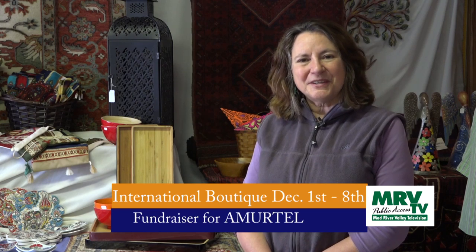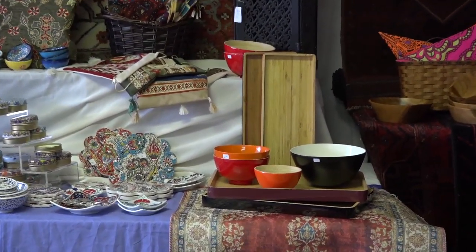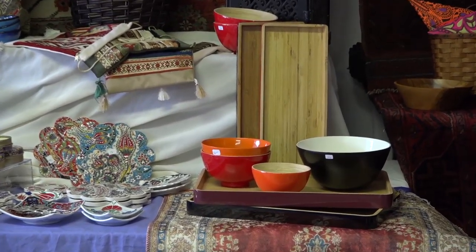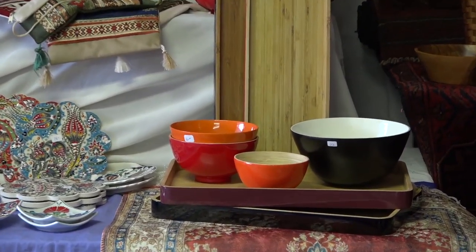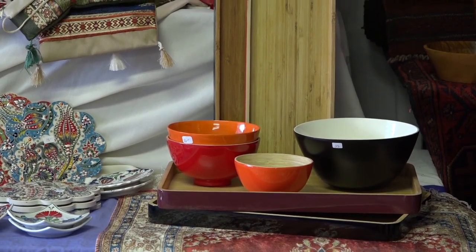So let's begin the tour. On my right, we have things we've been able to get before. This is bamboo from Vietnam, and it's wonderful to have in your kitchen and your dining area. It holds up to hot and cold foods, and it's just beautiful.